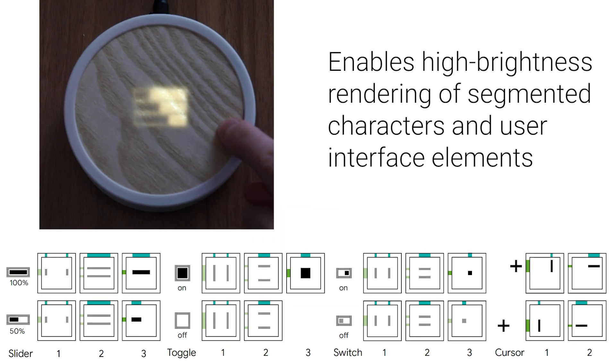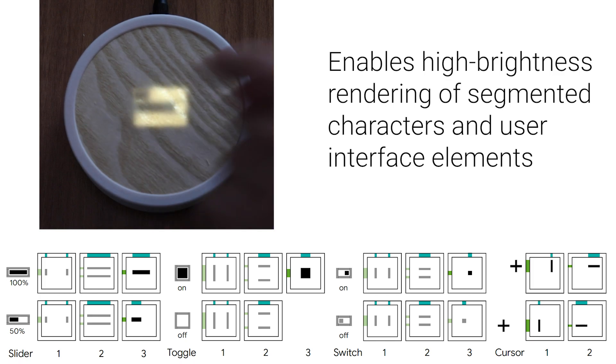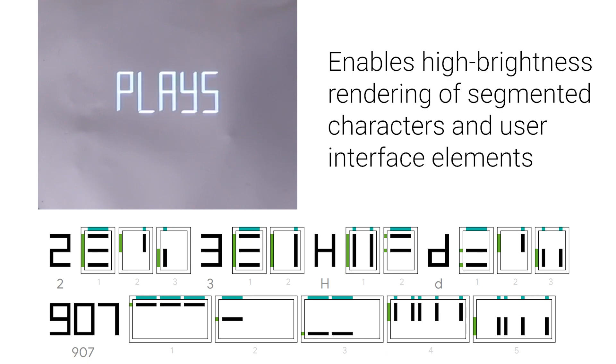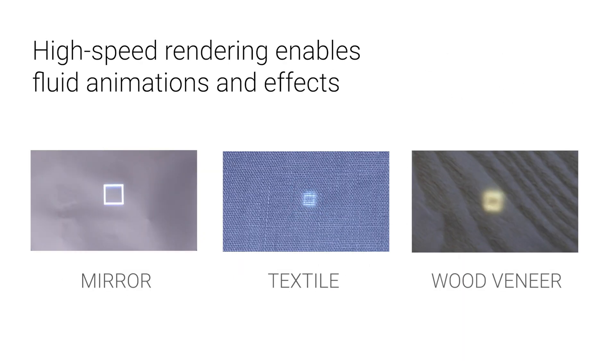The goal of our work is to advance the possibilities of hidden displays to support interaction with reconfigurable graphical user interfaces, expressive scalable vector graphics and typography that supports interactive changes to font size, stroke weight, position and scale. The high-speed rendering also enables fluid animations and effects.